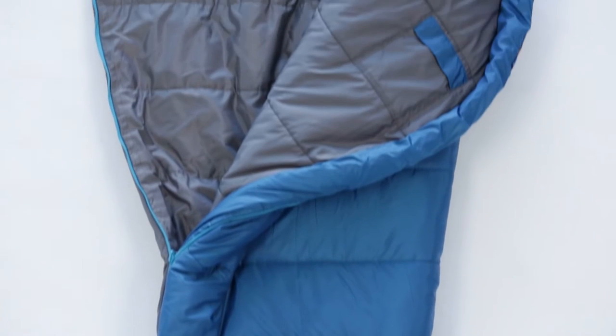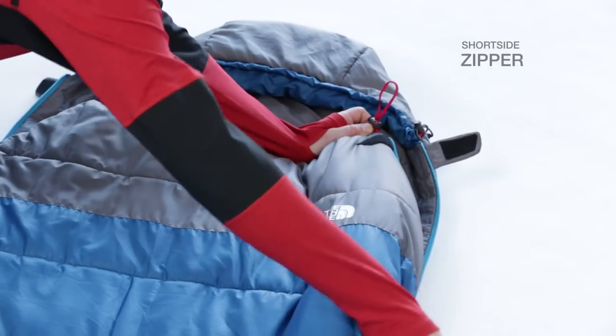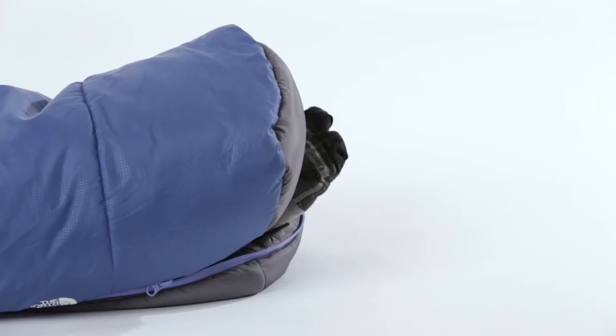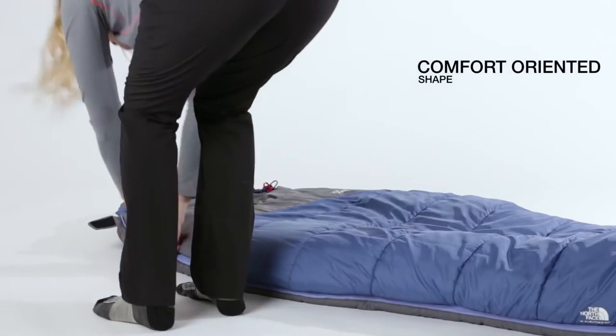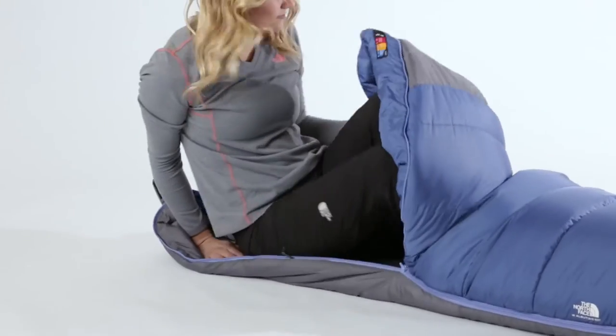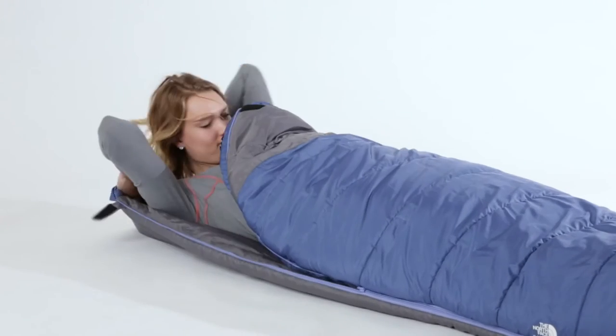We designed them with features someone new to camping is really going to appreciate, like a short side zipper which allows you to push the bag off or pull it back on like you would with comforters at home. We also designed the sleeping bag to be more roomy through the head, through the shoulders, through the feet, so you can move around in the bag and sleep more like you would back at your home. The Illusion series of sleeping bags is available in men's, women's, and youth versions.